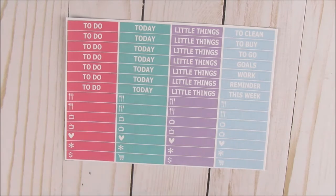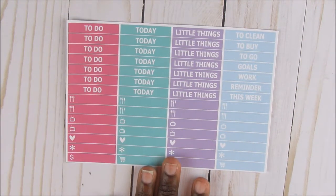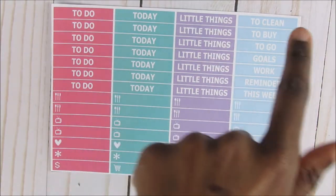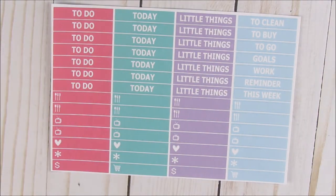This is the Hanging with my Peeps headers planner stickers. Just like the other one, it's the same — you have your to-dos, today's, little things, those extra ones, and then your little thing icons.